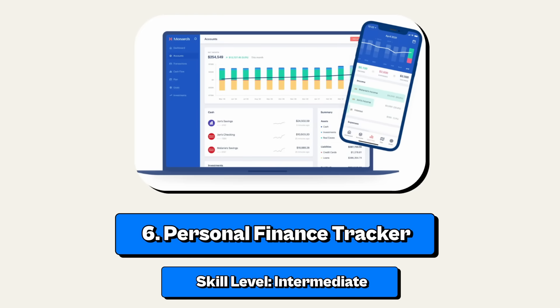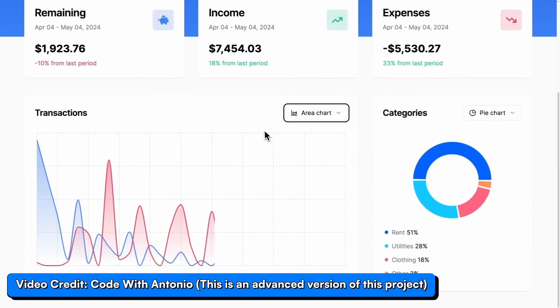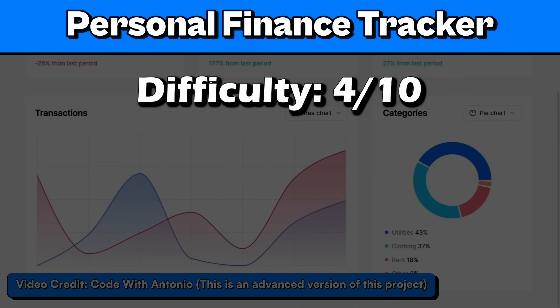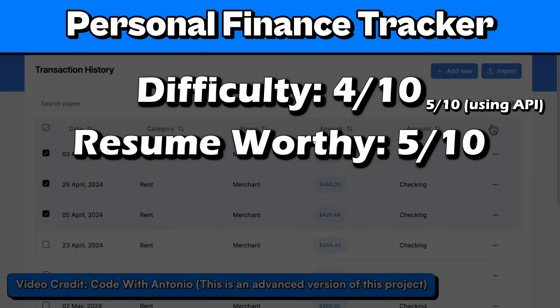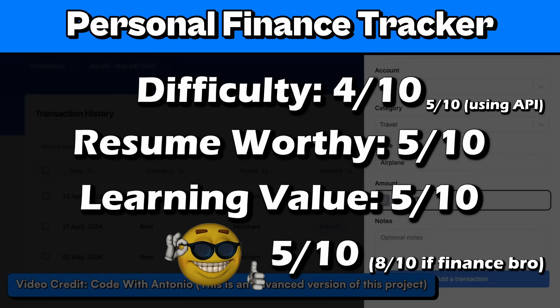Project number 6: a personal finance tracker. This is an intermediate project that'll track your expenses, and you can use a chart library to visualize it. You can turn this into an advanced project if you integrate a third party like Plaid to get actual banking information. I'll rate it 4 out of 10 for difficulty (5 if you use Plaid), 5 out of 10 for resume worthy, 5 out of 10 for learning value, and a 5 out of 10 for coolness — maybe an 8 for the finance bros.